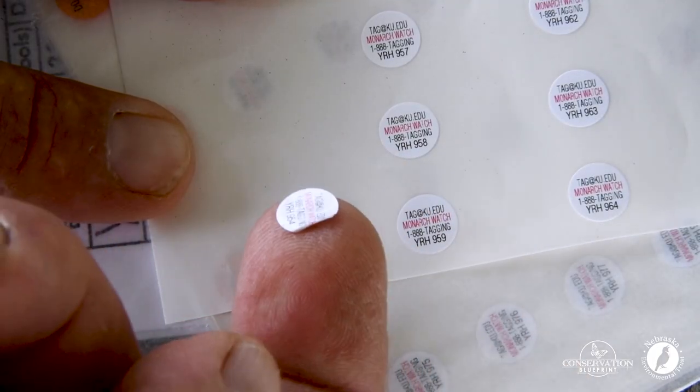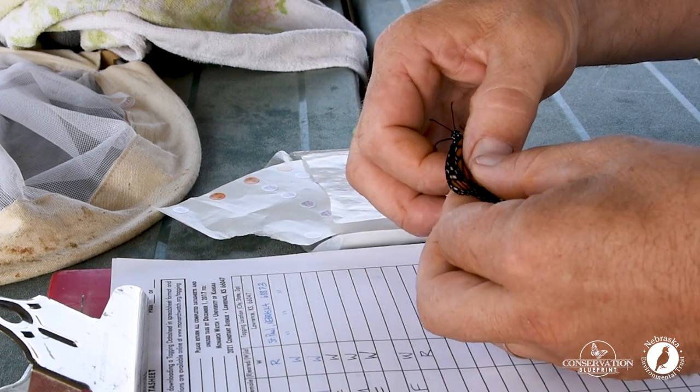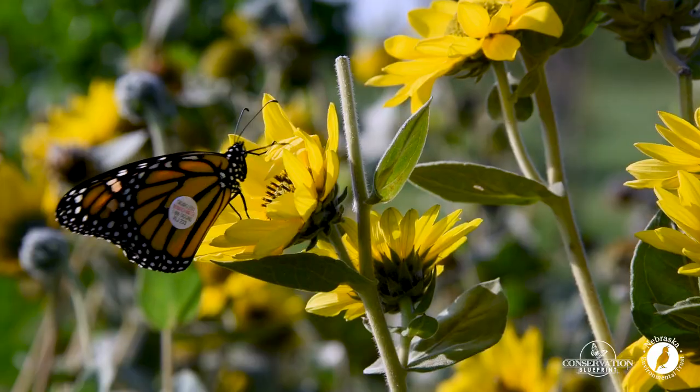These tags are then placed in a very specific location on the butterfly, not to hinder their flight. The tag is placed on the discal cell on the hind wing of the butterfly.